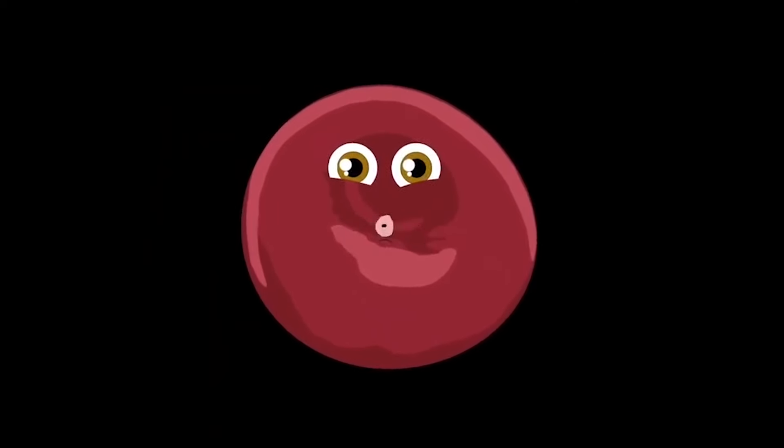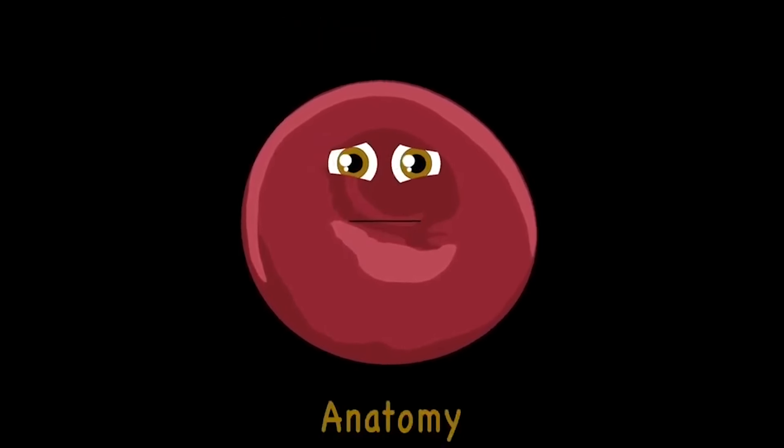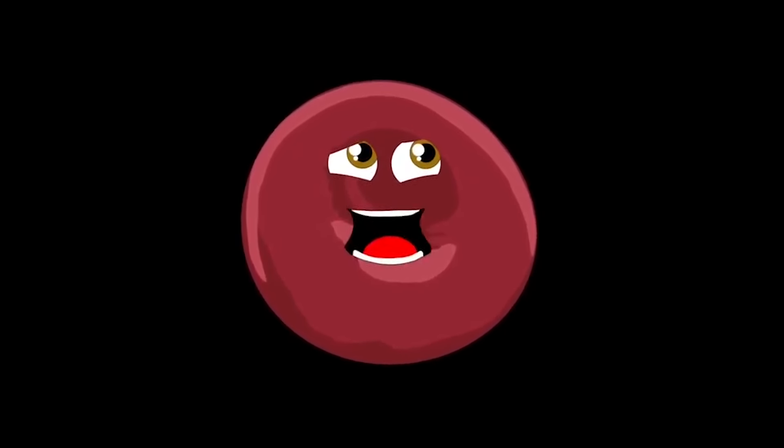Come take a journey with me inside the human body. Who knows what we'll learn of our anatomy. Here's a quick look about the systems we'll see. In our voyage we will learn about biology.